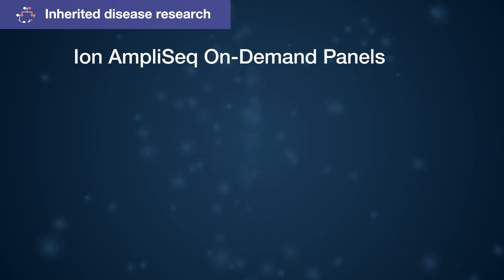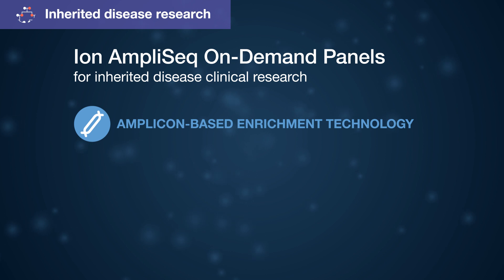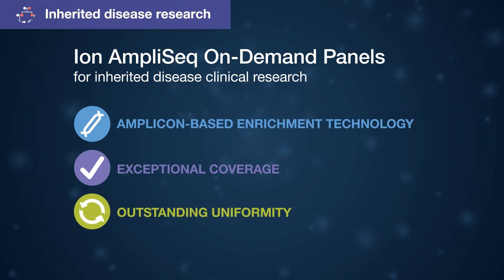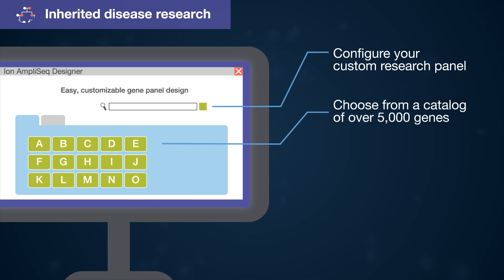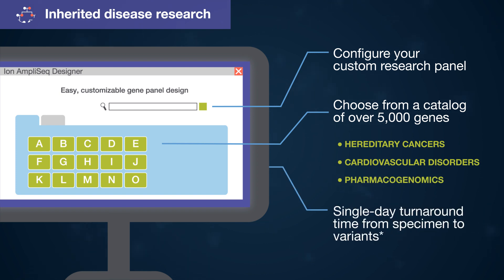Experience easy, customizable gene panel design and iteration for human disease research with convenience and confidence. Ion AmpliSeq on-demand panels for inherited disease on the GeneXus system deliver amplicon-based enrichment technology for targeted sequencing with exceptional coverage and outstanding uniformity. Configure your custom panel from an optimized catalog of over 5,000 wet-lab tested and scientifically curated genes for research — everything from hereditary cancers and cardiovascular disorders to pharmacogenomics.